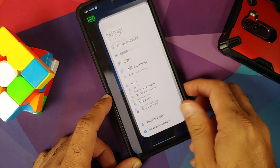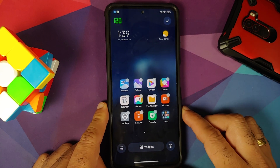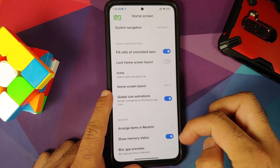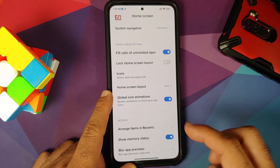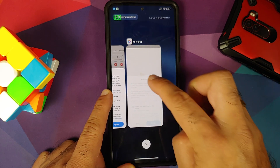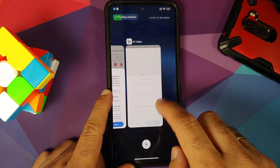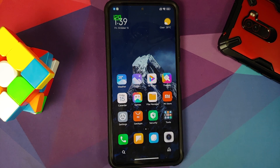The animations are smooth and switching between apps is also smooth. You have the MIUI launcher, so you do not have to worry about the Poco launcher and its animations. You can customize your launcher layout — memory status, blur, app previews, arrange items in recents horizontally or vertically. Press and hold and you get those options, and the animations here are pretty smooth so far, though we do not know how the final or global build will look.